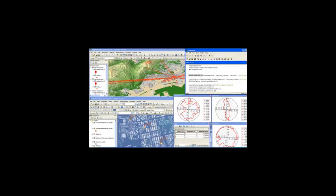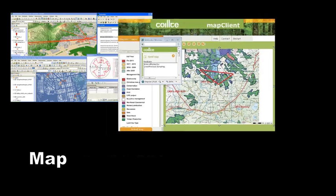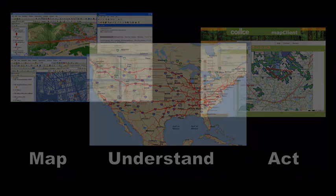How does GIS do this? GIS helps gather information and place it on a digital map. How do we use GIS? To evaluate the decision geographically. Once we fully understand the geographic consequences of the decision, we can act in an informed, responsible manner.